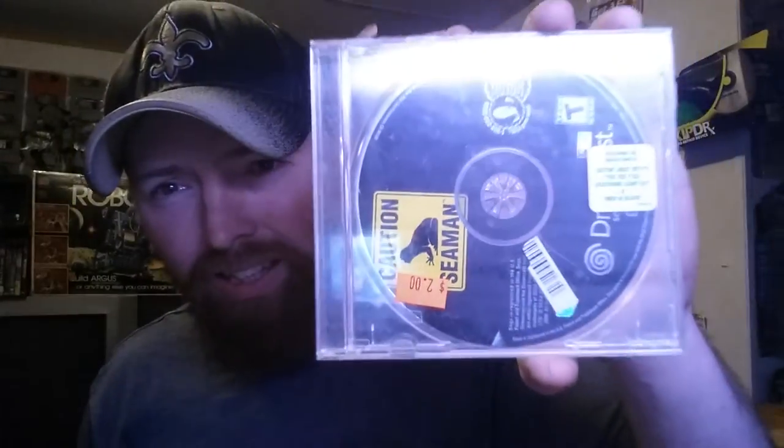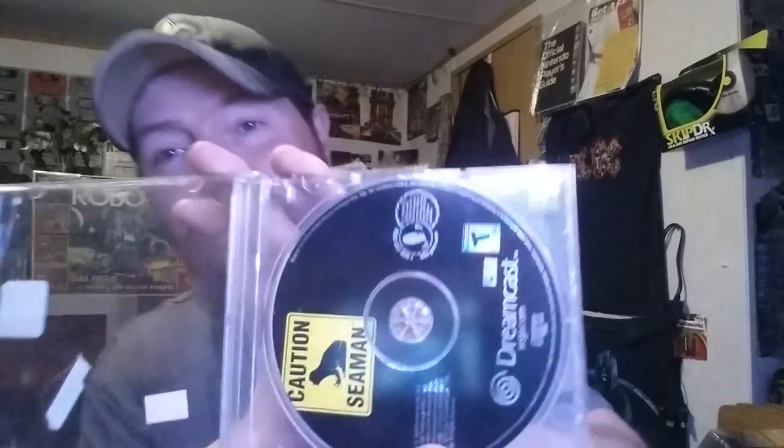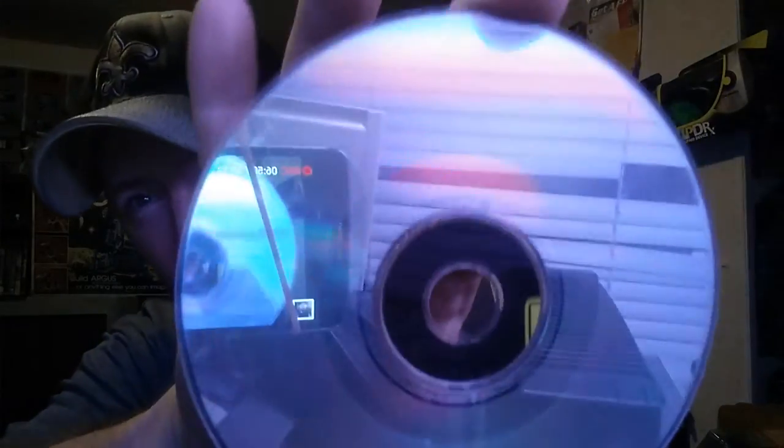Then we got a pretty rare one. If you've ever watched AVGN, you've probably seen the Seaman episode. It's a unique game — it requires a little microphone where you can talk to it and it becomes self-aware. This was two dollars and it's missing the manual. It's in a Hootie and the Blowfish CD case, but it's Seaman. It's a little scratched up but nothing the resurfacer won't deal with. Evidently this is a pretty rare game.